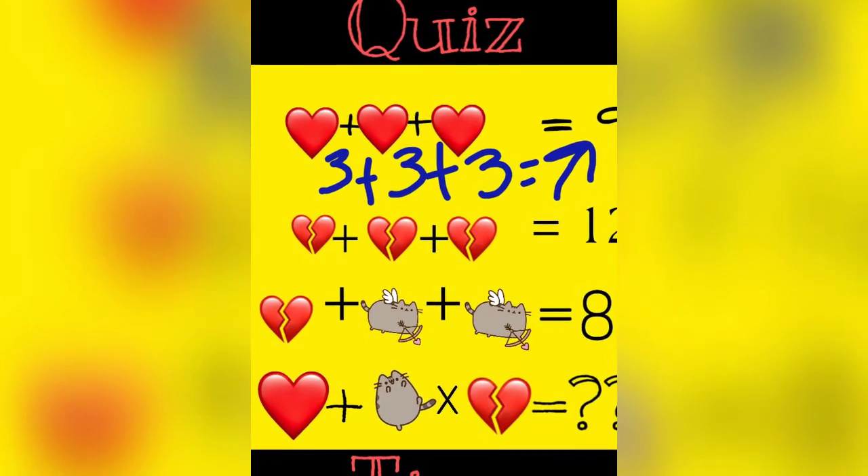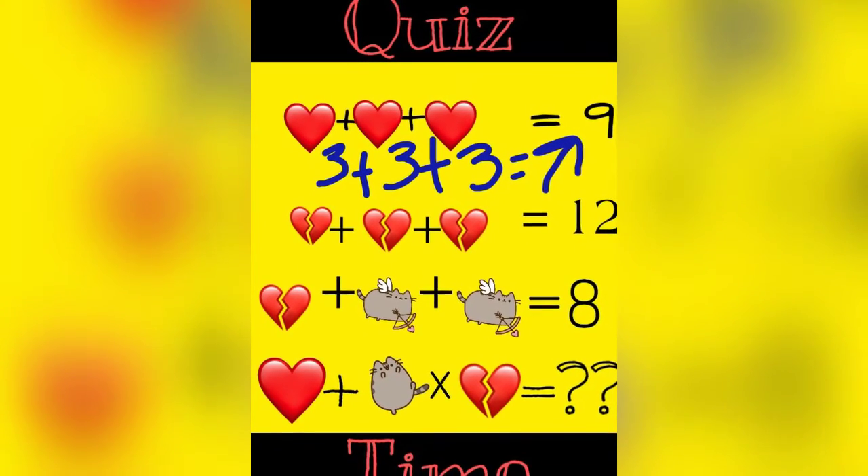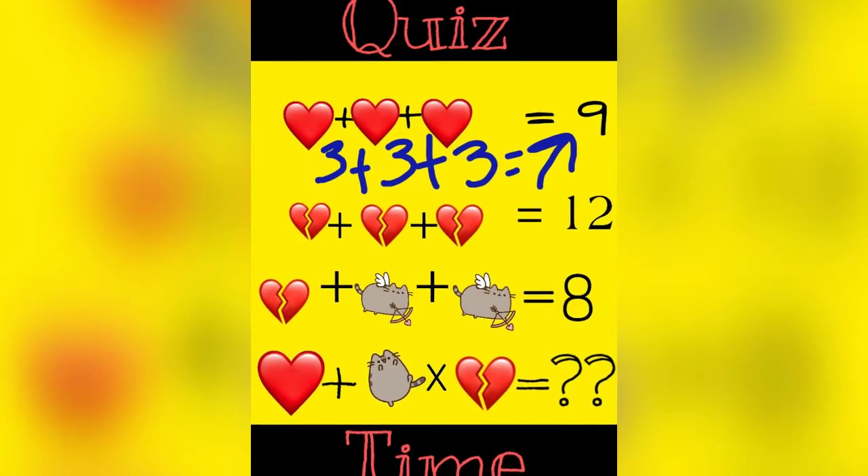Okay, here we have three hearts totaling nine, so each heart represents three. Three plus three plus three is nine.